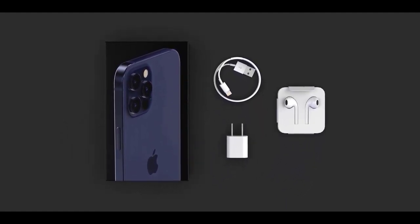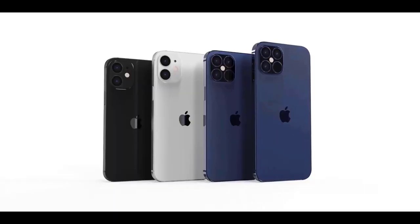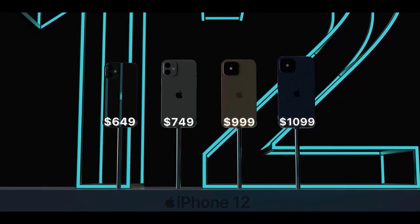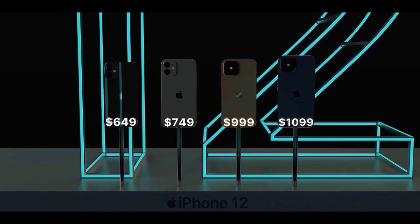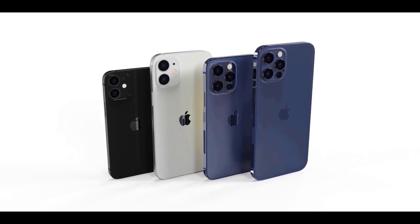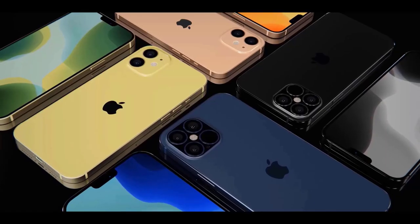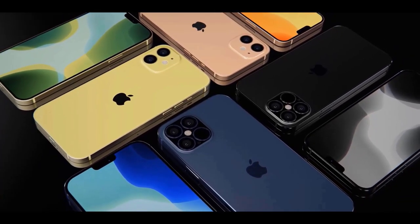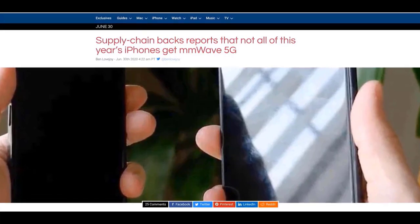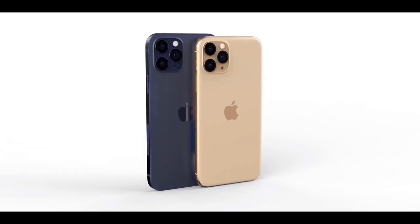Regarding 5G, analyst Ming-Chi Kuo says all iPhone 12 models will ship with support for 5G networks, but there's some disagreement as to whether all models will support every type of 5G. Apple analyst John Prosser agrees all four models will ship with 5G, but the 5.4-inch iPhone 12 and 6.1-inch iPhone 12 may not support mmWave technology, which offers the fastest download speeds up to 2 Gbps. These more affordable devices would support only sub-6GHz 5G, which offers longer range but slower data rates. The iPhone 12 Pro and Pro Max will reportedly offer both mmWave and sub-6GHz 5G.